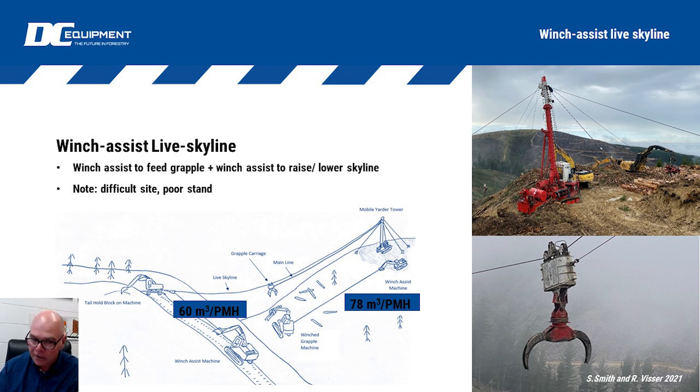That's pretty neat. It does introduce cost because you're putting an additional machine into the system, but it also increases efficiency on the front face. It was a very difficult site — very poor stand, a lot of snow damage, broken tops, and double leaders — but they were still able to achieve 80 tonnes per productive machine hour on the back slope. That's a big productivity number for a system working on a difficult site.